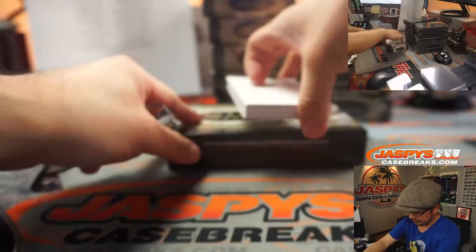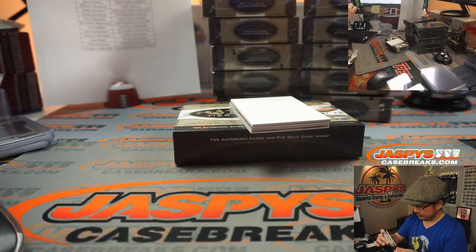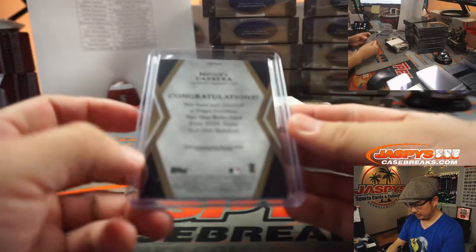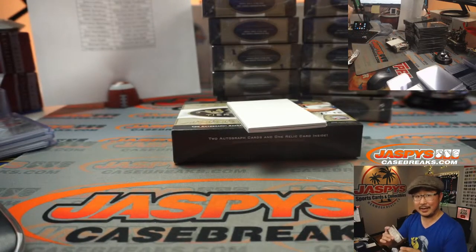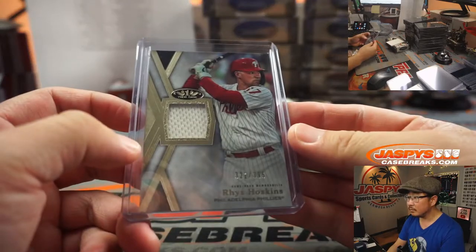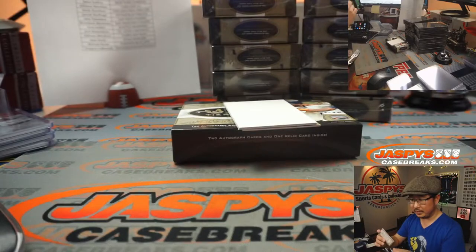The relic's in the middle first, then the autos. We've got Miguel Cabrera, 40 out of 395 — Tigers relic for Alifonzo. We've got Reese Hoskins, 321 out of 395 — nice Reese Hoskins for Derek and the Phillies. Niko Horner, 71 out of 299 — nice on-card autograph for the Cubs' rising star, that'll be for Jimmy Brandt and the Cubs.